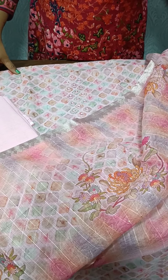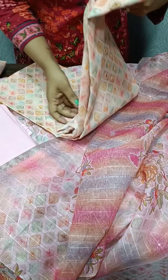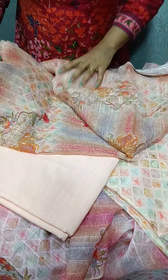Next, we have a light peach color — same pattern as shown here. The top has mirror work, with a cotton bottom. We have multi-colors and a floral print.